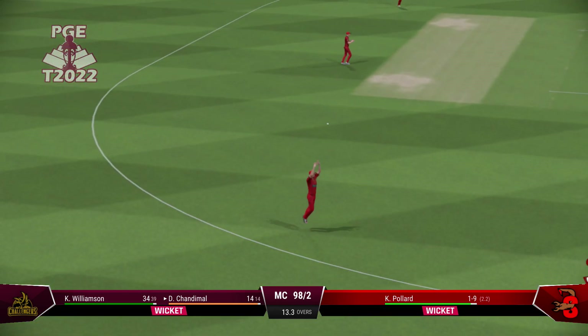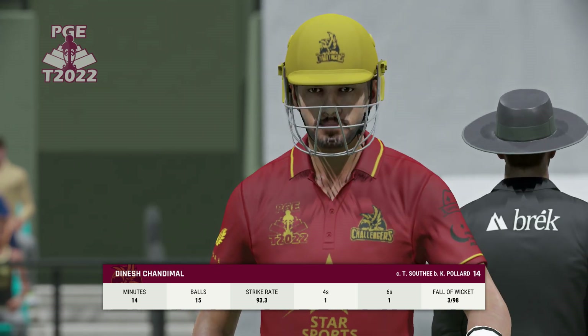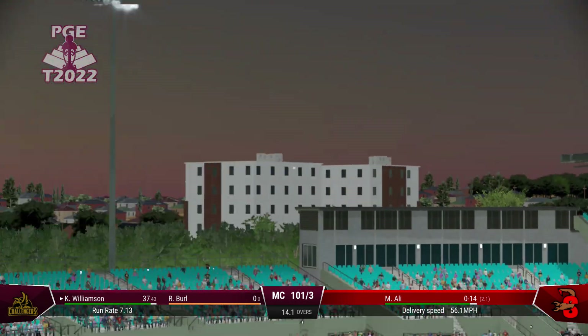Gone. It's a good catch. Super piece of timing.